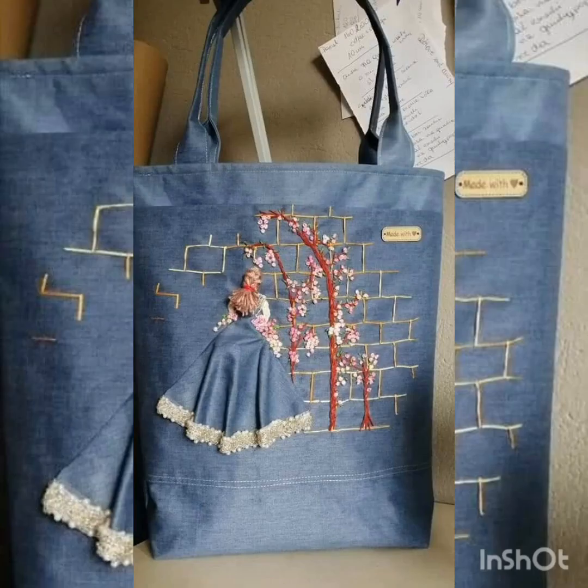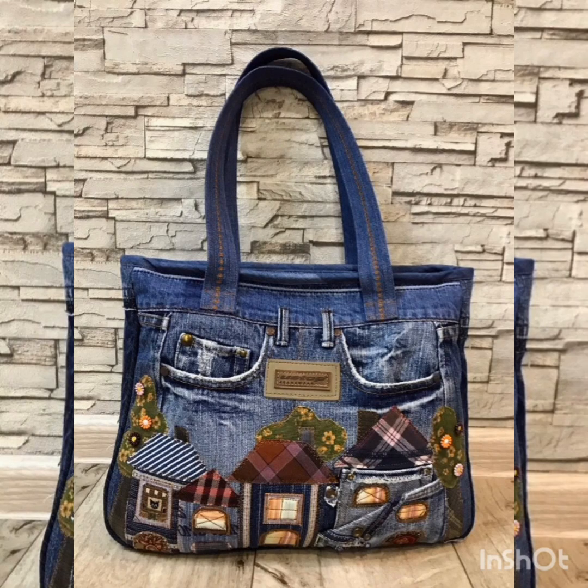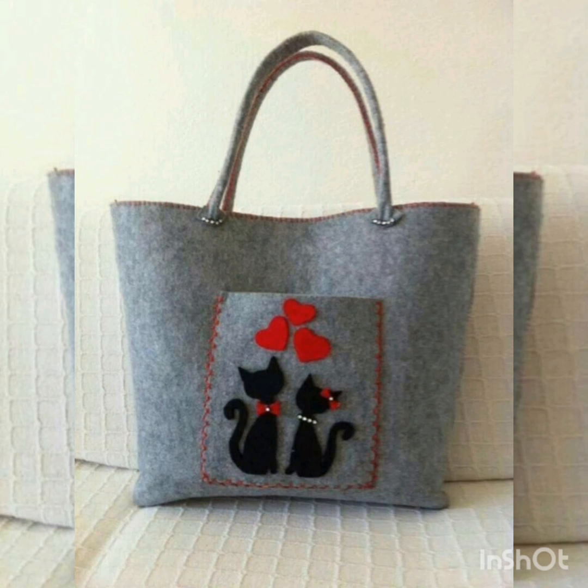We have a collection of denim jeans bags, and we warmly welcome you to my YouTube channel Yes to Fashion. Please go and subscribe to my channel for more updates and more videos, and don't forget to press the bell icon. By pressing the bell icon you will get all the notifications of my upcoming and uploaded videos.